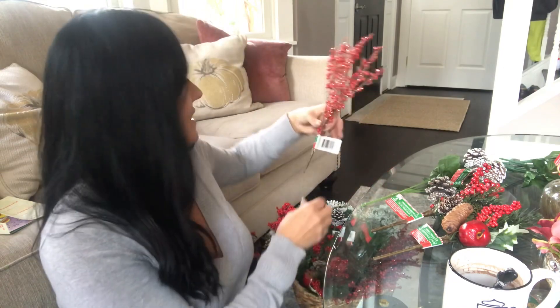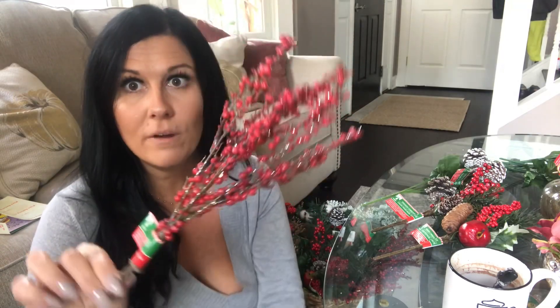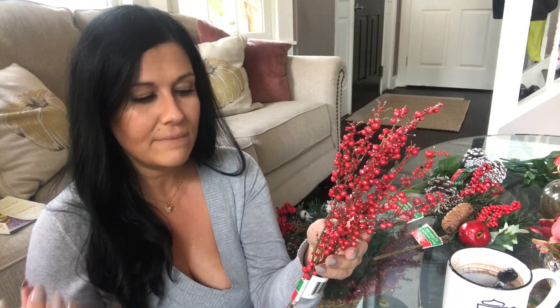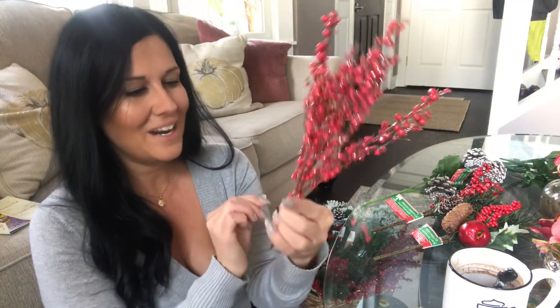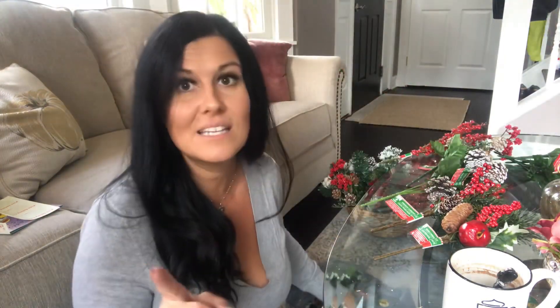This is also the first year I saw these berry branches — and they are really nice. Look at how full they are, with what looks like icicles on them, lots of berries, and a good size. At Hobby Lobby or other craft stores these would probably be three to four dollars each, but for a dollar this was a really good find. I bought all of them that my Dollar Tree had.